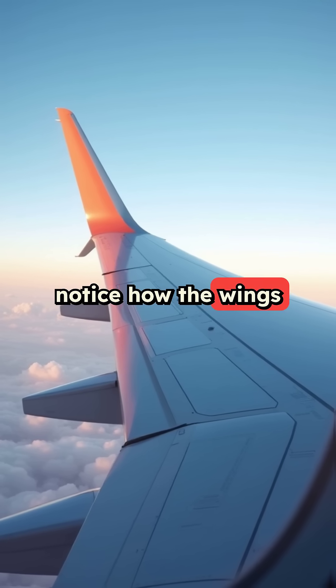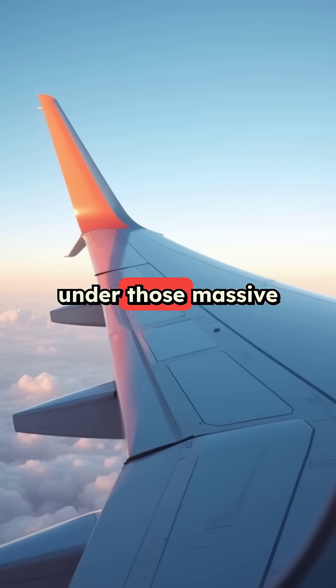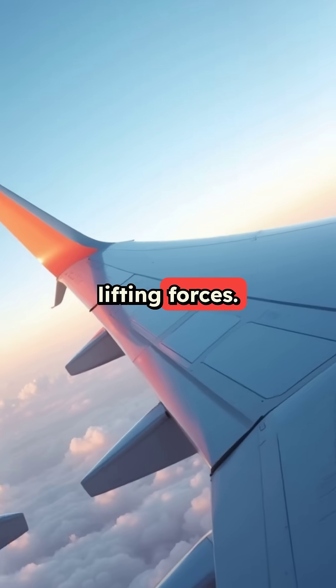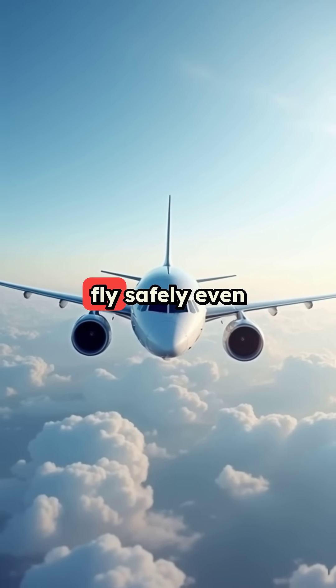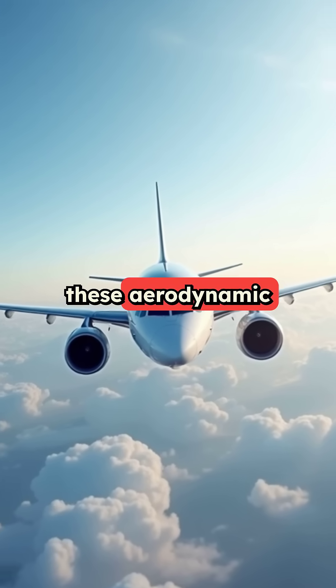Next time you're flying, notice how the wings flex upward during flight. They're designed to bend under those massive lifting forces. Most commercial planes can still fly safely even if all engines fail, gliding for up to 100 miles using these aerodynamic principles.